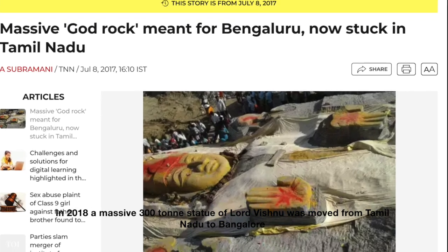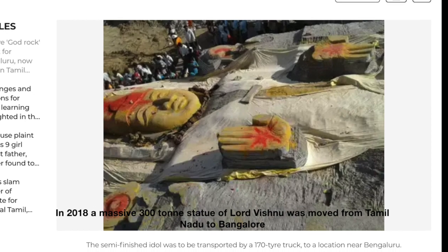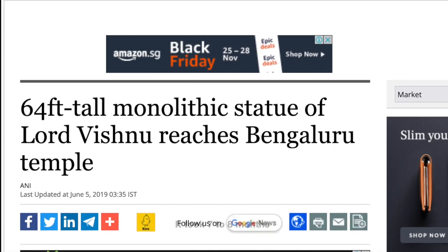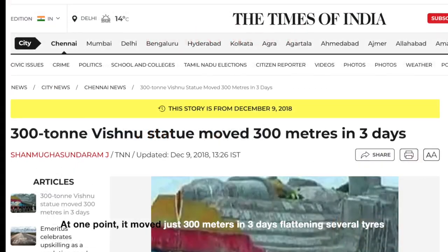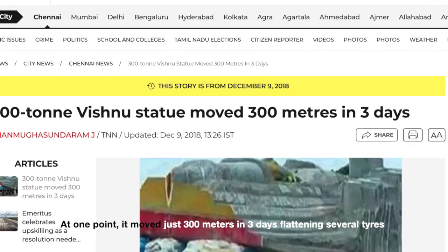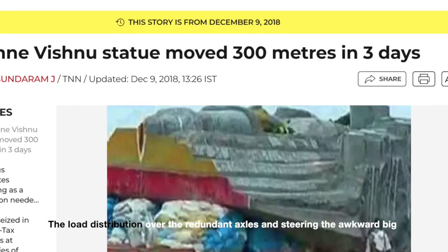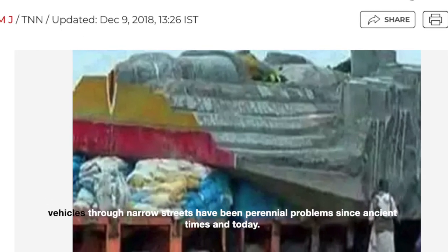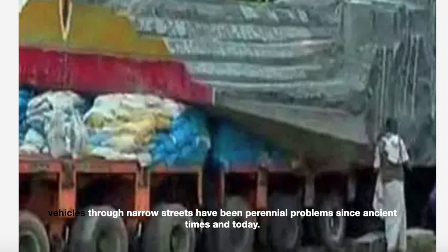In 2018, a massive 300-ton statue of Lord Vishnu was moved from Tamil Nadu to Bengaluru in seven to eight months. It took nearly 240 tyre trailers to move the statue. At one point, it moved just 300 meters in three days, flattening several tyres. The load distribution over the redundant axles and steering the awkward large vehicle through narrow streets have been perennial problems since ancient times and today.